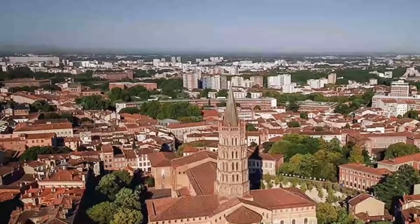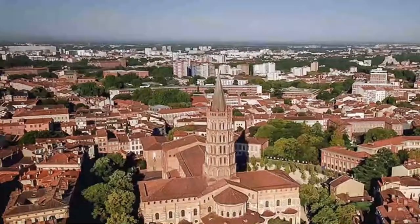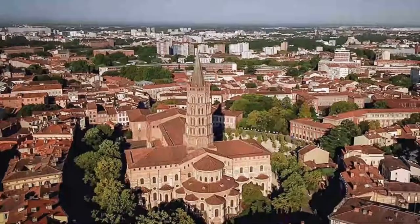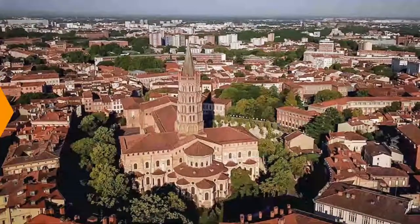Outside, the five-story brick tower is unmistakable, and as you look up you can see where construction was stopped in the 1100s and restarted in the 1300s, from the shape of the arches.